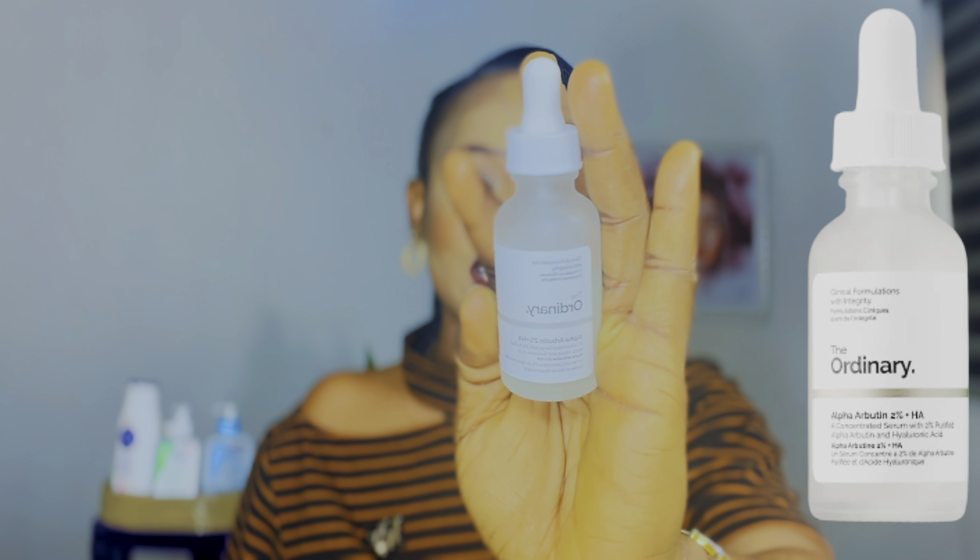The number one cheapest skincare product that works like magic is The Ordinary Alpha Arbutin Serum. This is the product right here — I call this a superhero serum. It's packaged in a cool little dropper bottle. It helps tackle dark spots, dark marks, and dark knuckles on your face, neck, legs, or hands that have refused to go away, even after spending lots of money on countless skincare products.